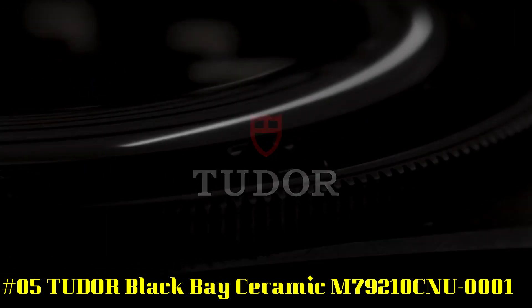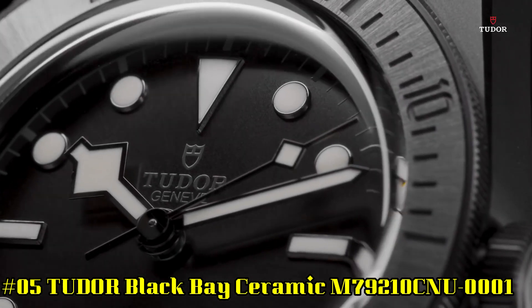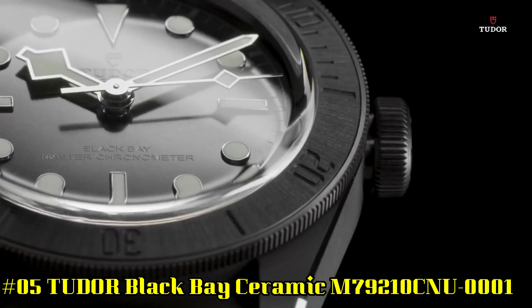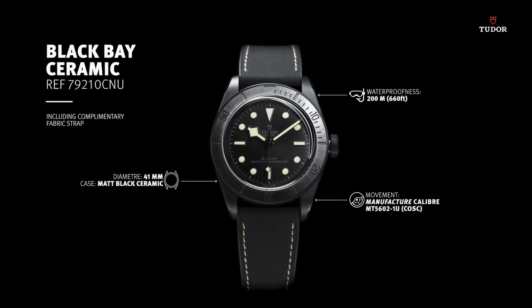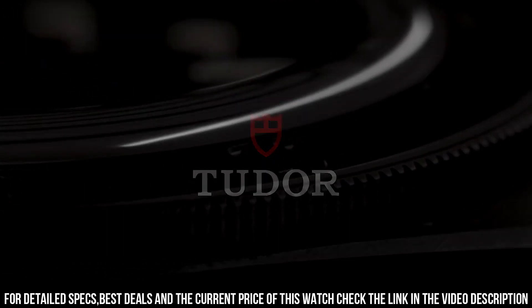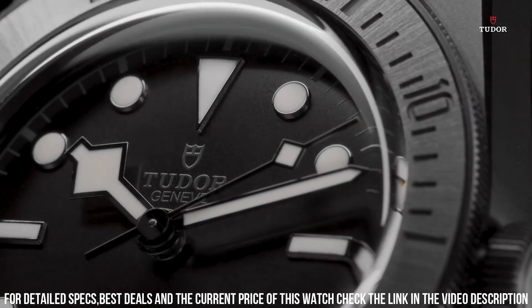Number 5: Tudor Black Bay Ceramic M79210CNU-0001. Black ceramic case with a black hybrid leather and rubber strap. Unidirectional rotating black ceramic bezel. Black dial with luminous black hands and dot hour markers. Minute markers around the outer rim. Luminescent hands and markers. Scratch resistant sapphire crystal. Screw down crown. Transparent case back. Case size 41 millimeters. Fold over clasp. Water resistant at 200 meters, 660 feet.